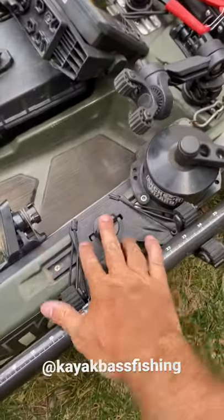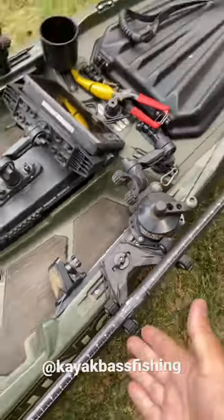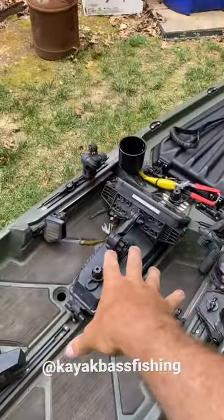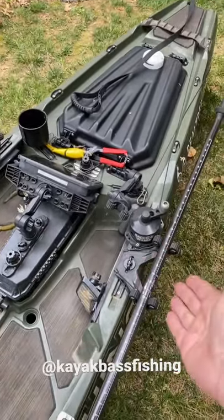I got a new product alert for you — it's the Yak Attack Double Header. Click it and stick it, and it holds your paddle. It opens up your cockpit and gives you your cockpit back. If you have a pedal drive kayak and you want that out of the way, it's even more beneficial.